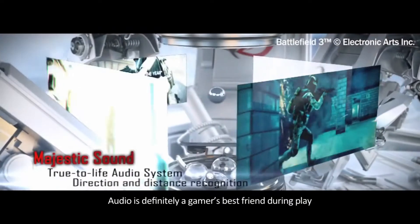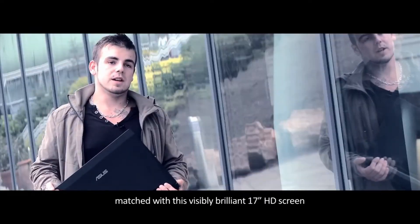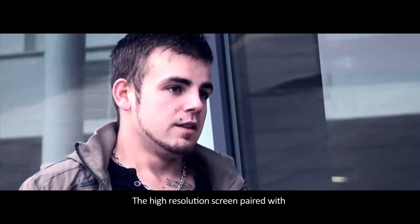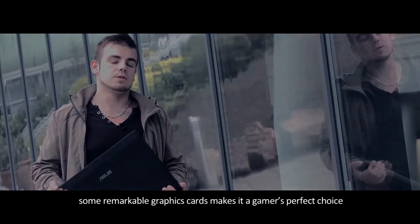Audio is definitely a gamer's best friend during playing, with relevant subwoofer support matched with this visibly brilliant 17-inch HD screen. The high-resolution screen paired with some remarkable graphics cards makes it a gamer's perfect choice.